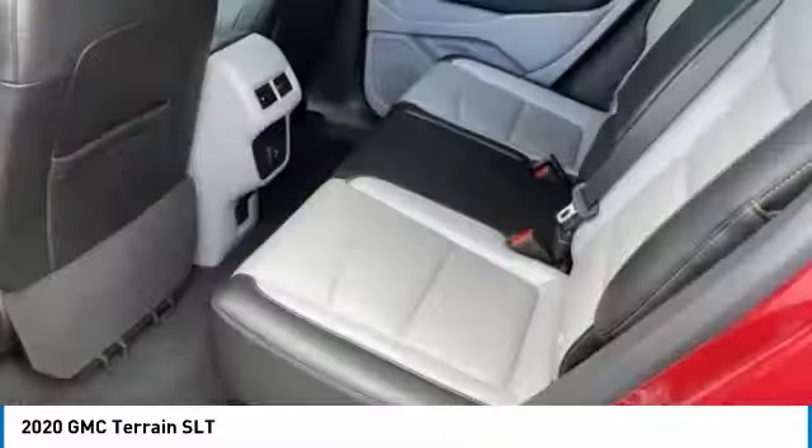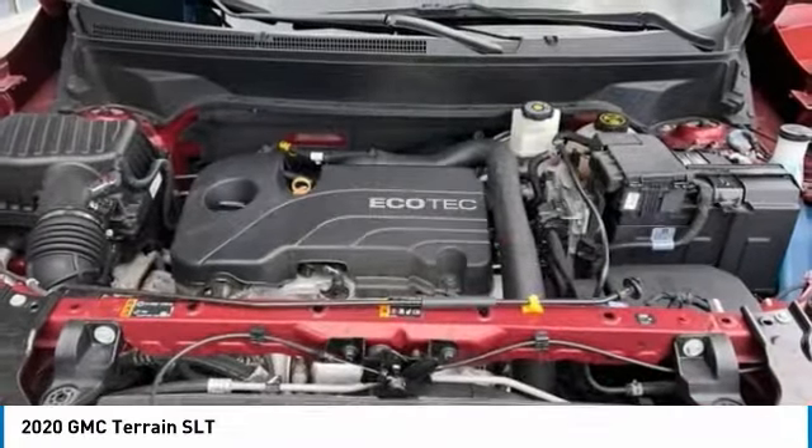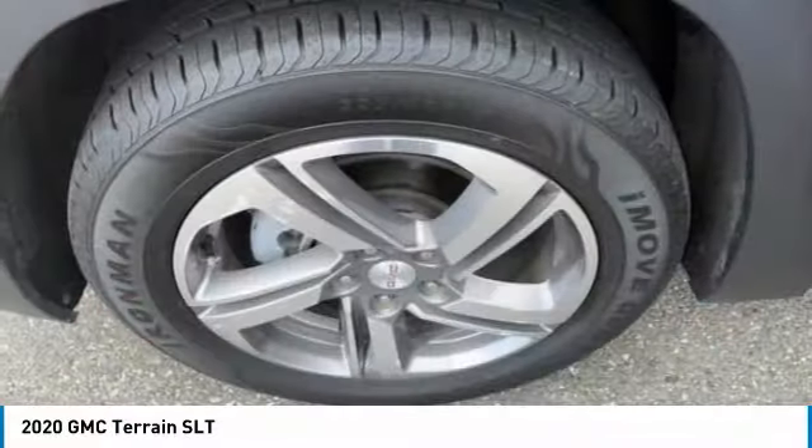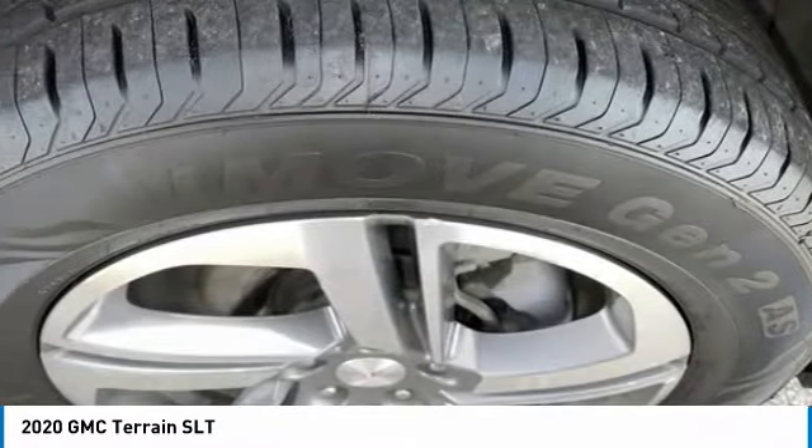Your new ride is just a phone call away. Thanks.